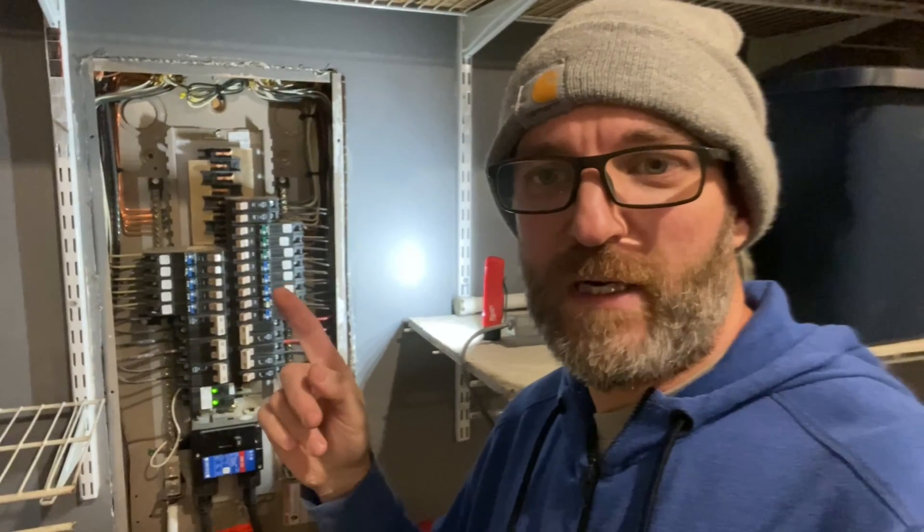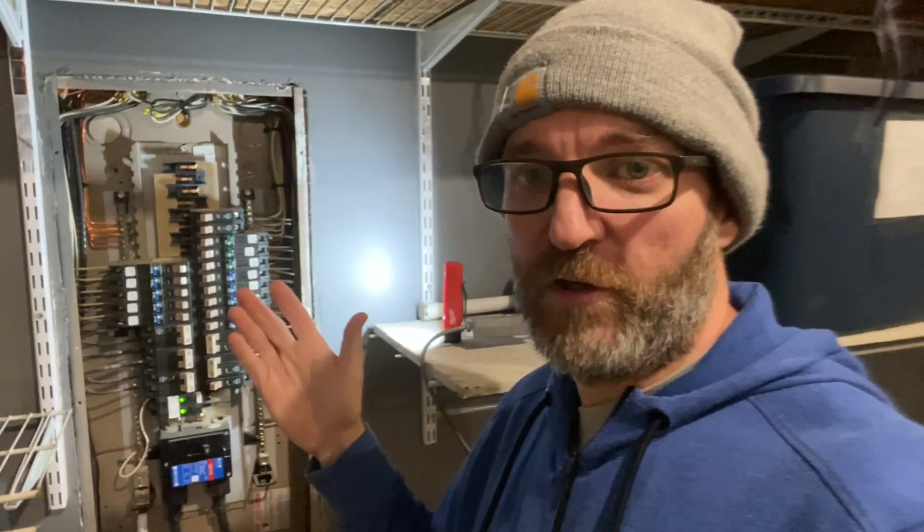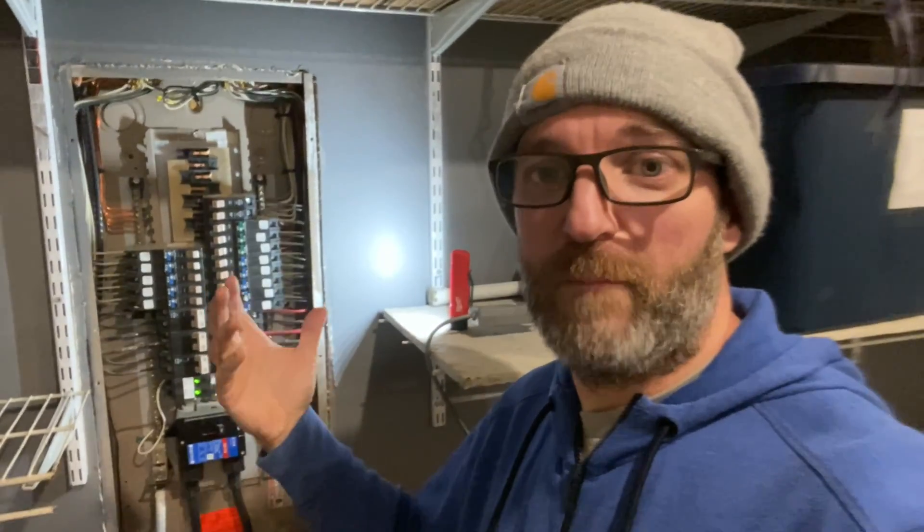All right, guys. I left the new breaker on for a little while — no tripping yet, and no blinking when we turned it back on. I'm not going to go digging into the outlets just to double-check since they don't have anything plugged in at this point. I'm going to trust what this breaker tells me. It's got a system that blinks and tells you what's wrong, and it basically said, 'I tested myself and I'm bad — change me out.' I'm going to trust it.